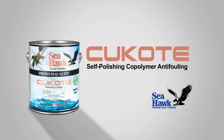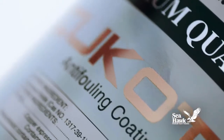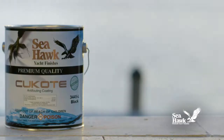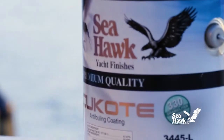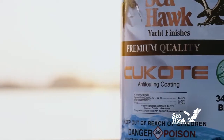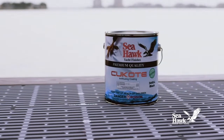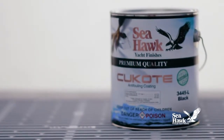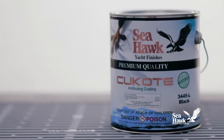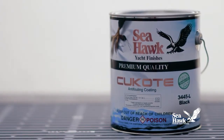Seahawk Paints Q-Code 330 is a self-polishing co-polymer anti-fouling paint that delivers exceptional long-lasting hull protection from all types of fouling over multiple boating seasons. Q-Code 330 provides the same legendary performance as original Q-Code, yet complies with rigid VOC limits set by the California Air Quality Management Board for a lower VOC alternative when applying anti-fouling hull protection.